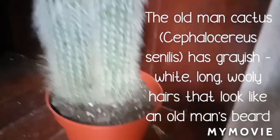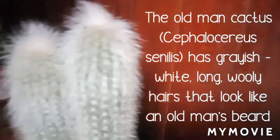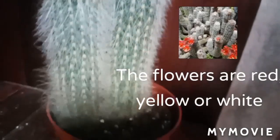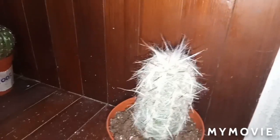In this video, we are going to see different kinds of cacti. Old Man Cactus has grayish white, long, oily hairs. They look like an old man's beard. The flowers are red, yellow, or white.